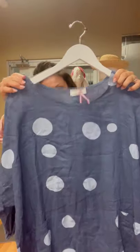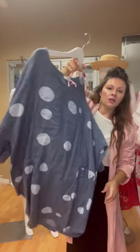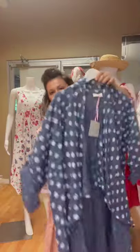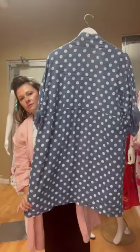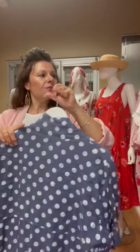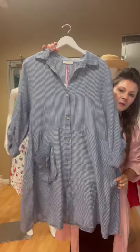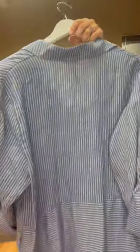We've got this little dress here — I love this for someone who wants a little bit more coverage — and then it's got the button back; I love the back. Then we've got this little cover-up here — another little dots cover-up with the waterfall.